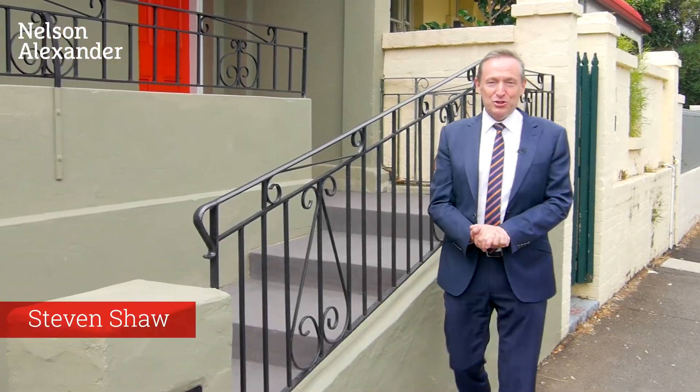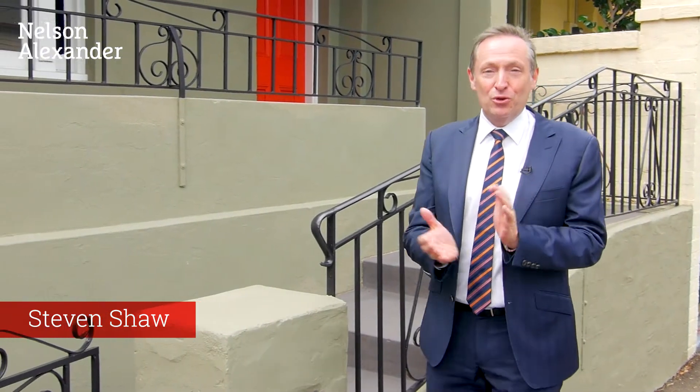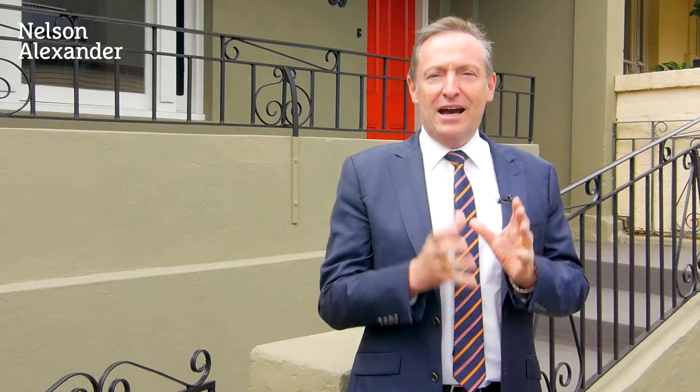Welcome to 89 Stewart Street here in Brunswick. My name is Stephen Shaw and I'm very proud to bring this beautiful home up for your consideration. Perfectly located between Sydney Road and Lygon Street in the heart of Brunswick, this home will certainly impress.